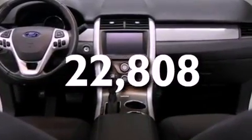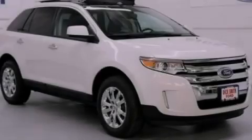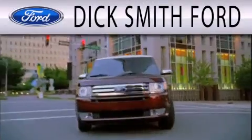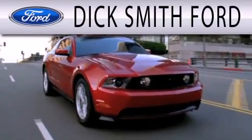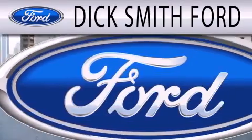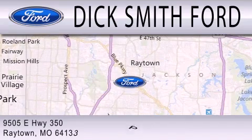Contact us today and schedule your opportunity to see this vehicle in person. Dick Smith Ford is dedicated to doing everything possible to ensure that the experience you have selecting your next vehicle is as pleasant as possible. We are located at 9505 East Highway 350 in Raytown.